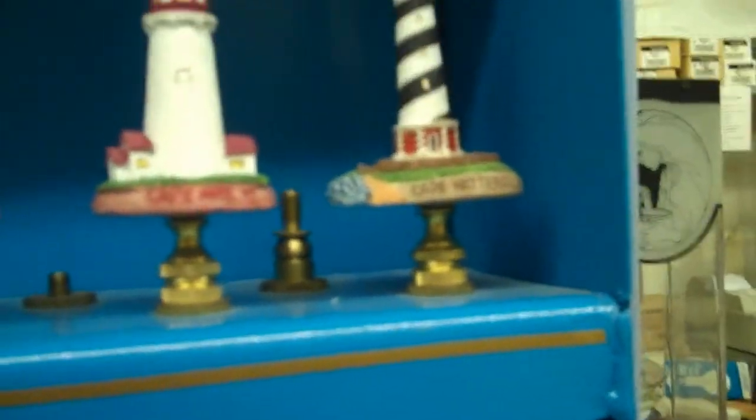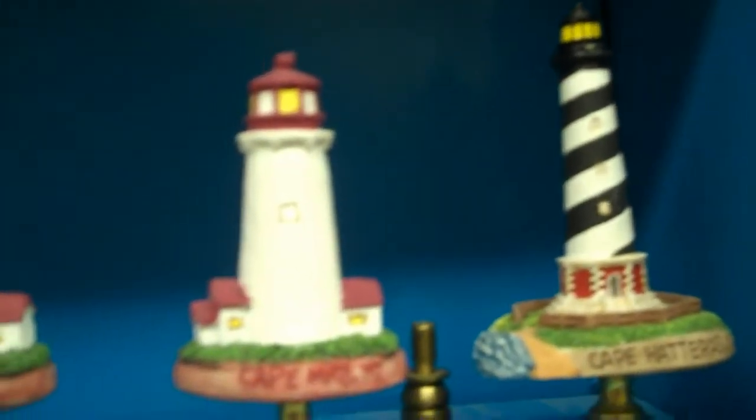You've also got a bunch of lighthouses from different islands. I once went to Cape Hatteras and I did see this lighthouse — Cape Hatteras, so beautiful. In fact, I think I'm going there this summer to go camping with my aunt, uncle, and two cousins.